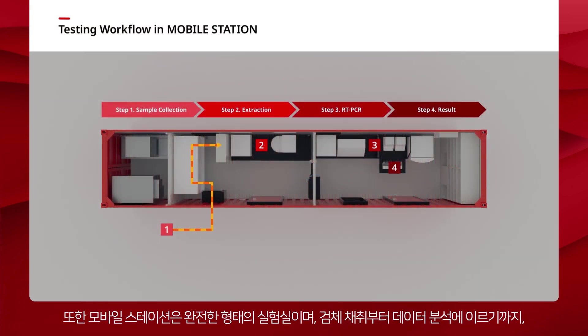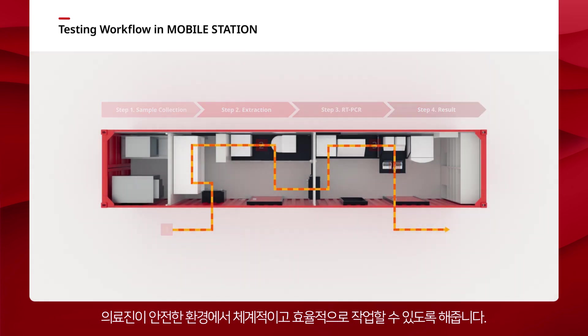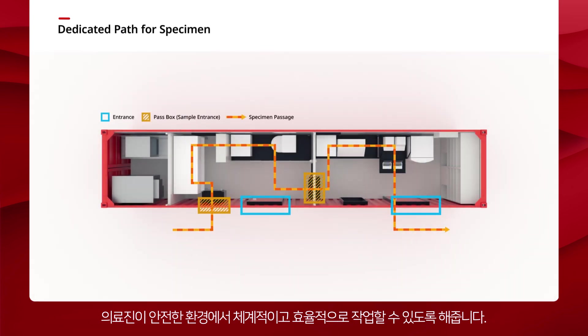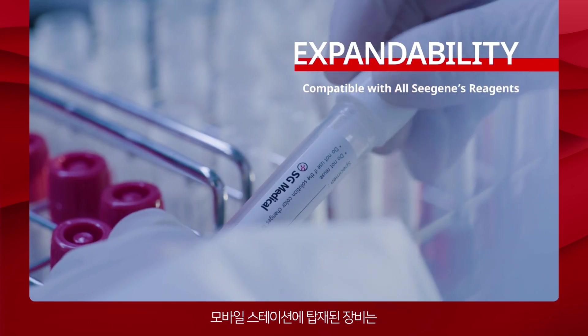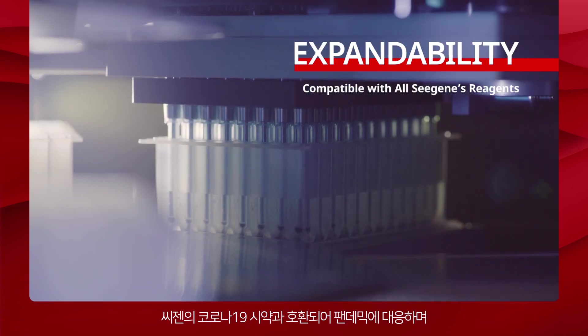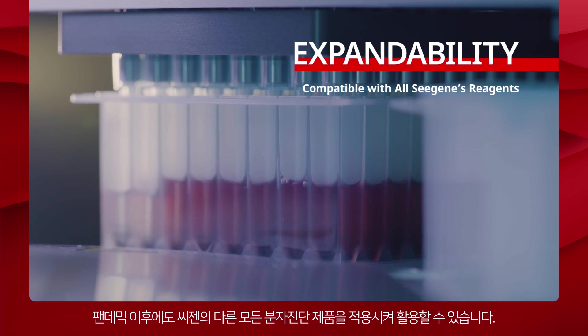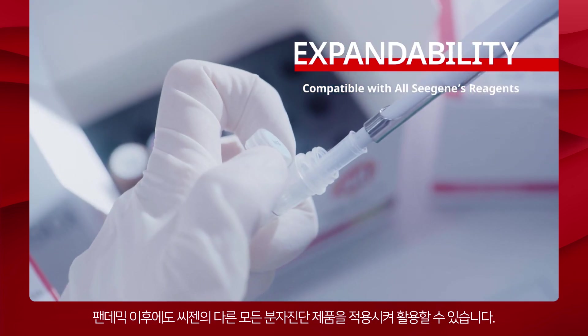In this safe environment, the medical staff can follow a systematic and efficient workflow from specimen collection to data analysis, making Mobile Station a complete testing lab. The equipment set up in the Mobile Station is compatible with Cgene's COVID-19 reagents during the pandemic, and has the flexibility to be further utilized for all other molecular testing after the pandemic.